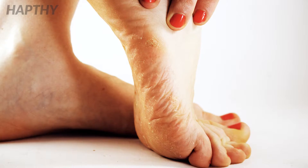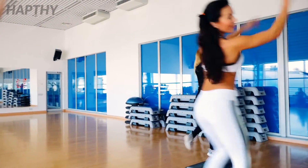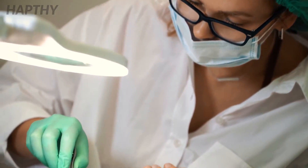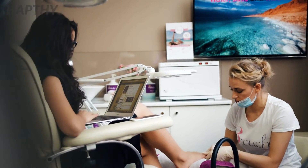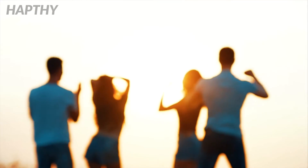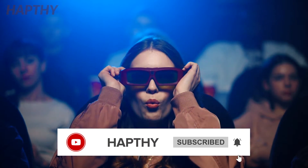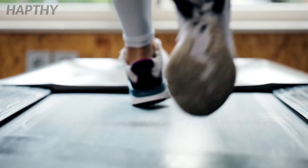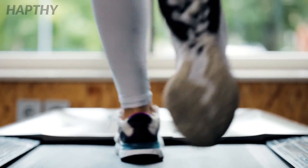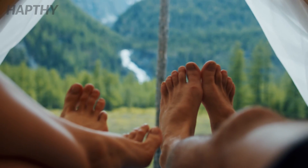Toenail fungus can be annoying to get rid of, but trying these natural remedies is sure to help you have healthy feet in no time. If the problem persists after you've tried all home remedies, seeking a doctor's advice is the best course of action. Please subscribe to the channel so you don't miss out on more informative content. Do you suffer from toenail fungus? Please try one of these remedies and share your experience in the comments below.